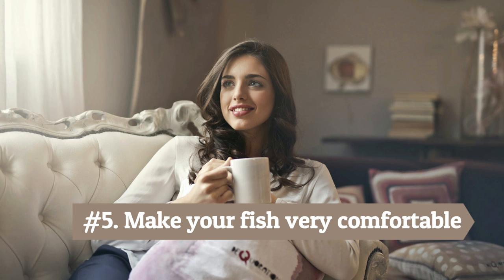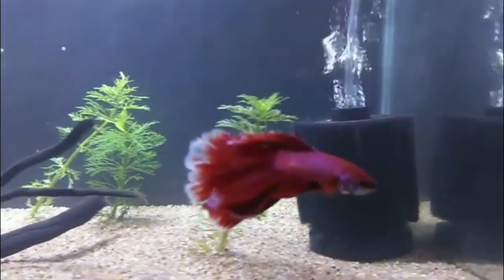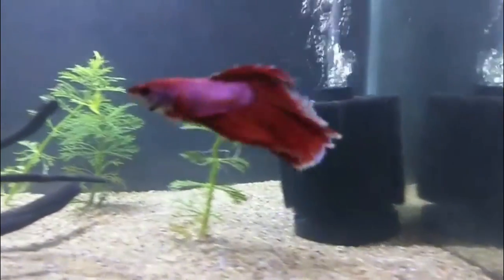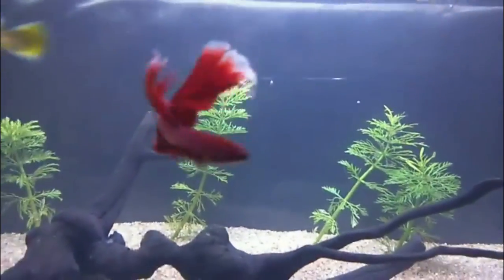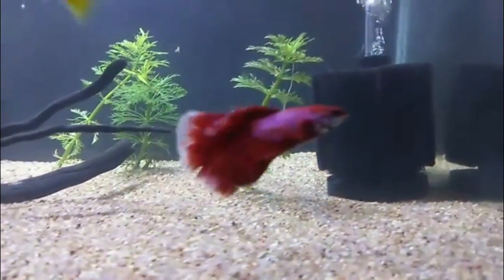Number 5: Make your fish very comfortable. Keep your fish's environment very clean and comfortable to ensure a quick recovery process. Medications can sometimes make the water harder to breathe in, so when you treat your sick fish with medication, you should supply extra oxygen so your fish can breathe. Medications tend to leach oxygen from the tank water, so you will need to give your fish supplemental oxygen to keep him healthy.